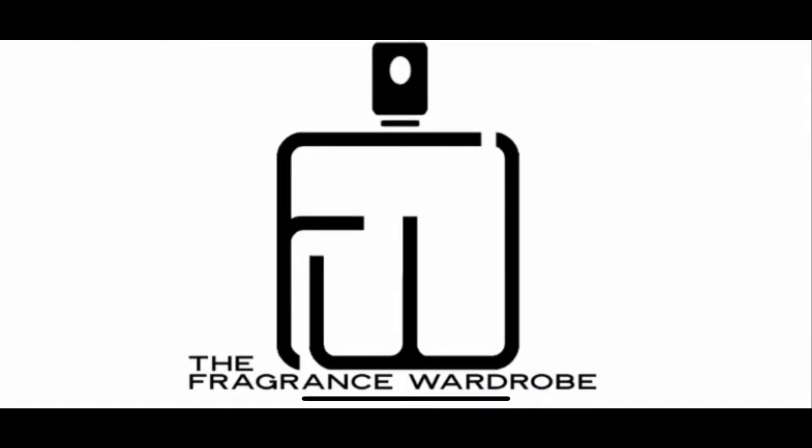Let's go over the fragrances that I wore last week, starting with Sunday through Saturday. This week I don't really have a theme for it, kind of like last week — a couple niche, a couple designers. Mostly fall weather stuff though. Welcome to the Fragrance Wardrobe. Let's go ahead and call this a cool weather fragrance rotation, because I've used the term fall a whole lot and I haven't used cool weather yet.